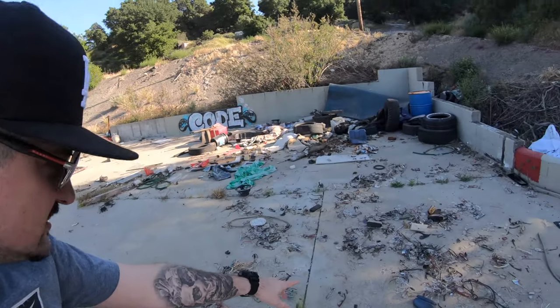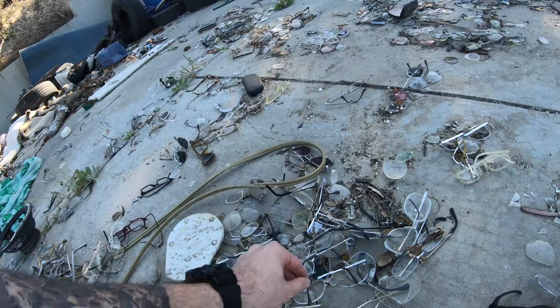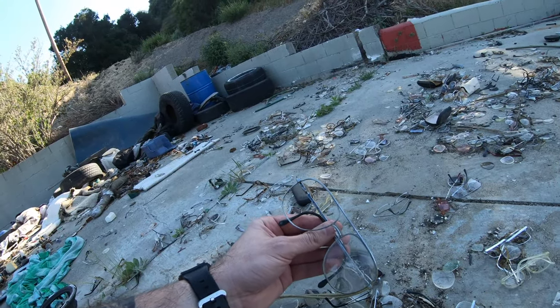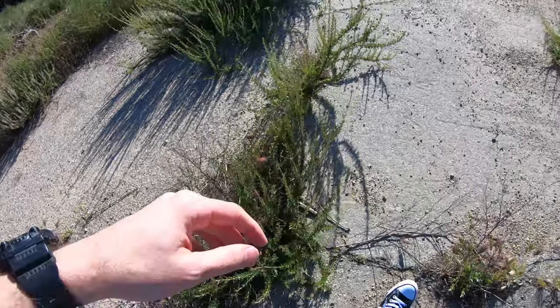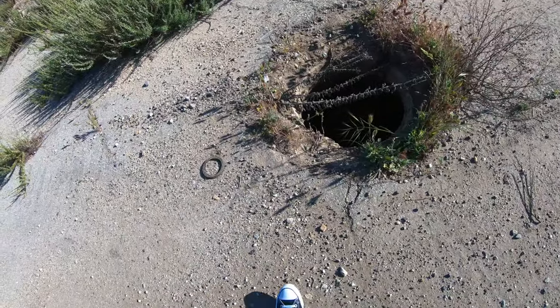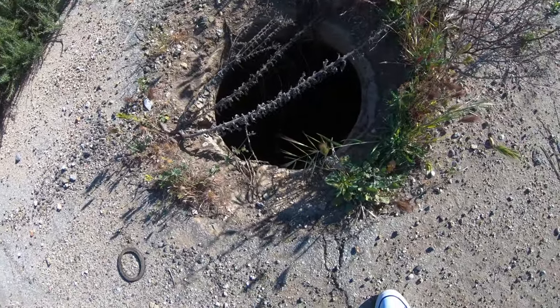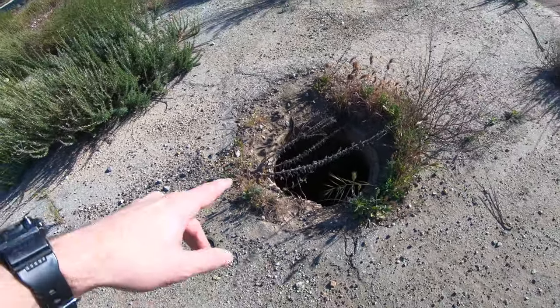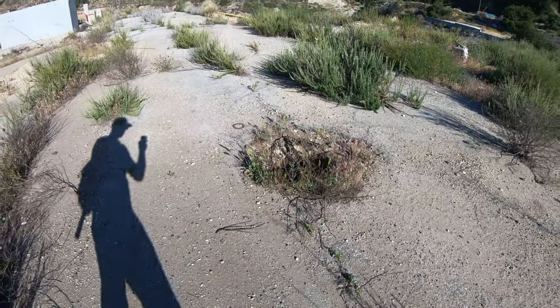Bro, look at all these glasses on the floor! Glasses for days over here. I wonder if they got that Armani. I've never seen so many abandoned glasses. I don't even know how far that goes down — I can't even see. If you guys come here, watch out for that hole right there.